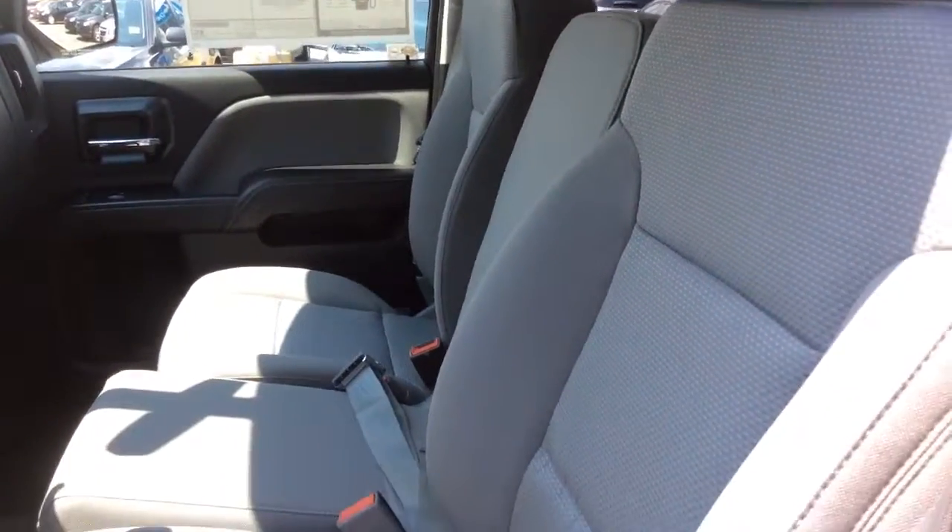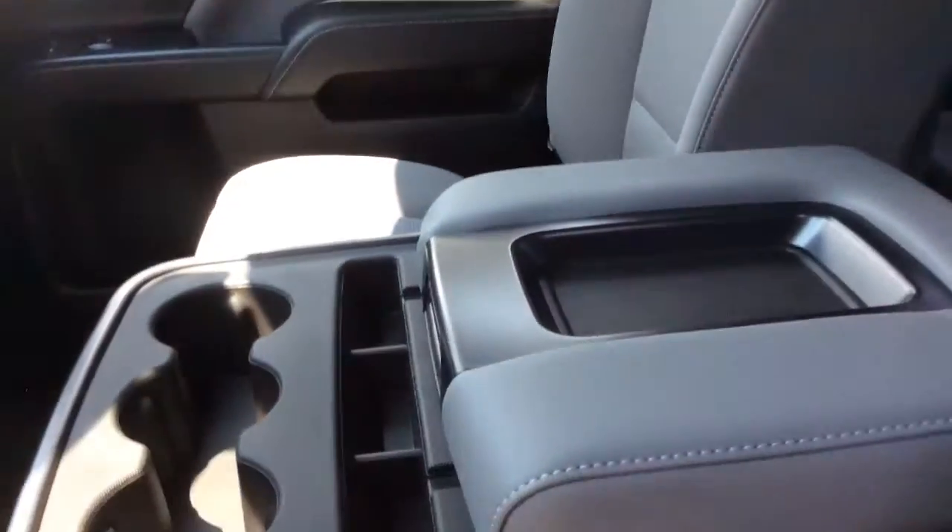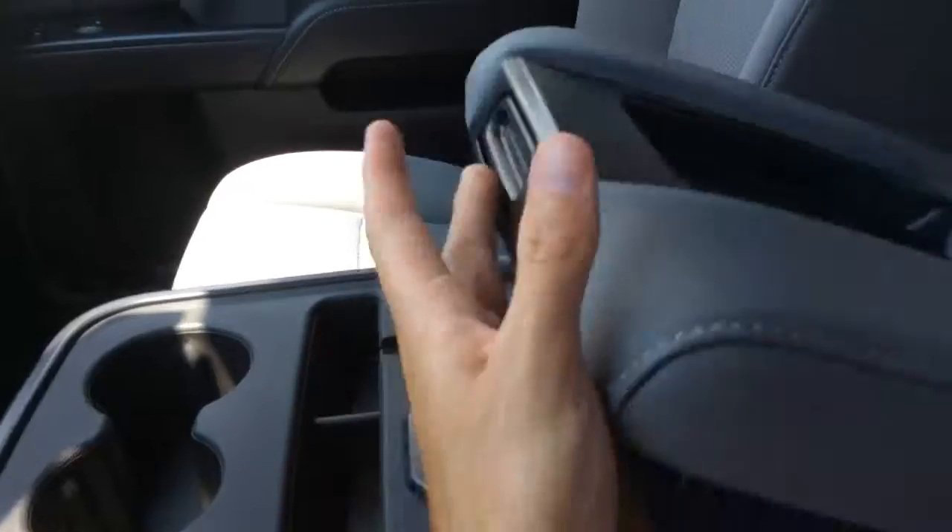This is a 40-20-40 split front bench seat. In this armrest storage area you're going to find two USB ports, audio auxiliary, SD card slot and a power outlet.